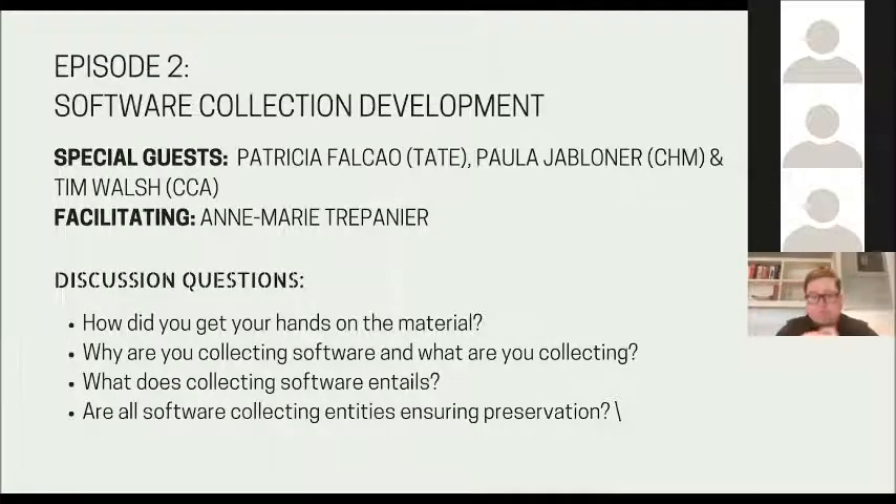I'd like to open up the discussion to the public, as we're about 15 minutes before the end of this webinar episode. If you have any questions, please post them in the chat box. Until we have our first questions, I'd like to address this question of the differentiation between collecting and ensuring software preservation. Paula, could you differentiate your activities in terms of collecting and preserving, and tell us whether you feel both are interconnected or different activities within your institution?